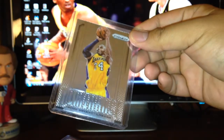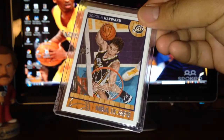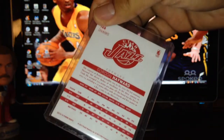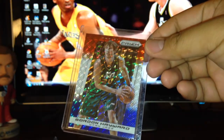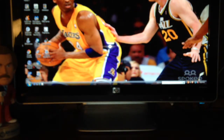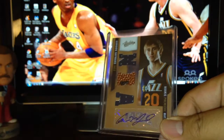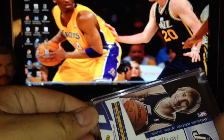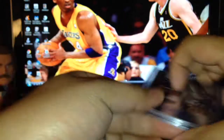First up, a nice Kobe dominance insert. He sent me one of the base hoops and also the red parallel, so that was pretty sweet — I'm gonna do the rainbow for that one. He also sent me a prism base of Gordon Hayward, a really nice mosaic red, white and blue from prism. I feel kind of bad — I sent him an auto in my package and he very graciously gave me one for my PC.